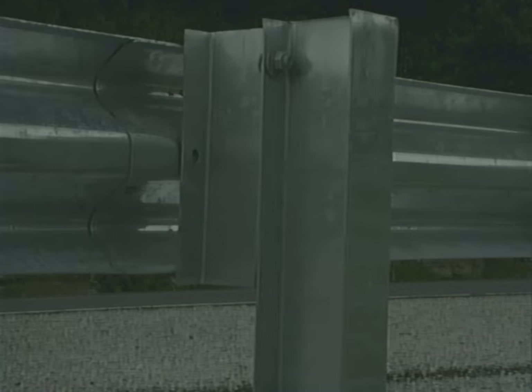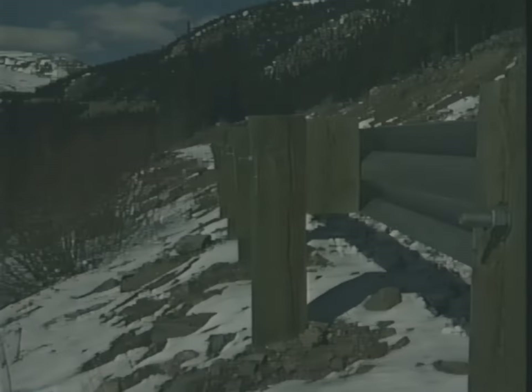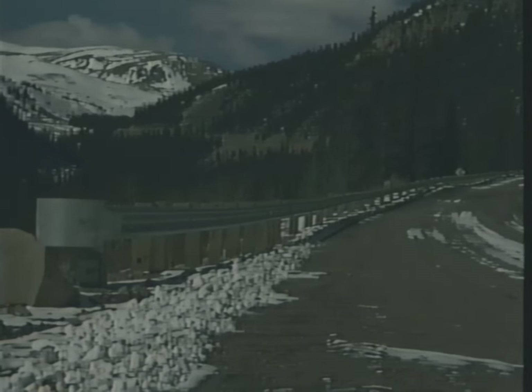The typical strong-post guardrail consists of a 10- or 12-gauge W-beam, W6x9 steel posts, or 6x8-inch wood posts and block out, and an appropriate terminal.